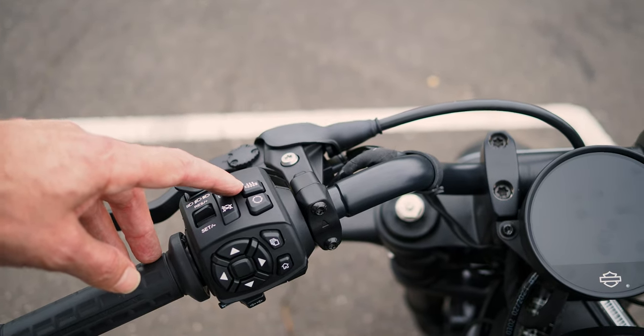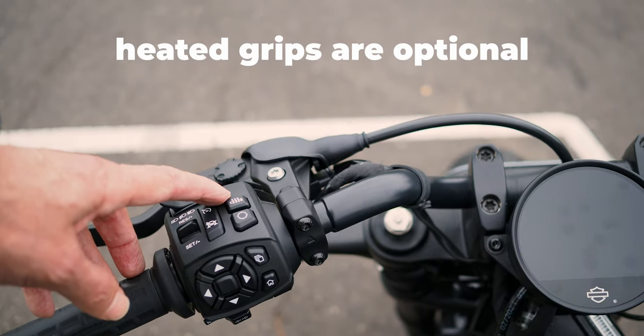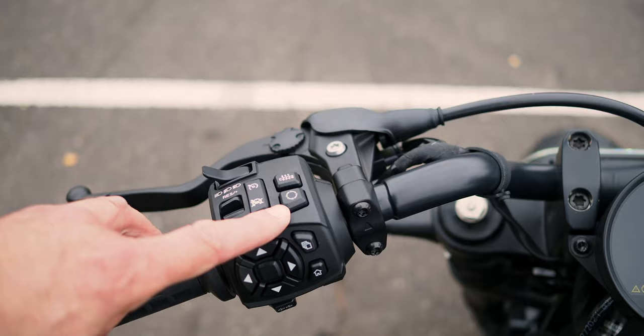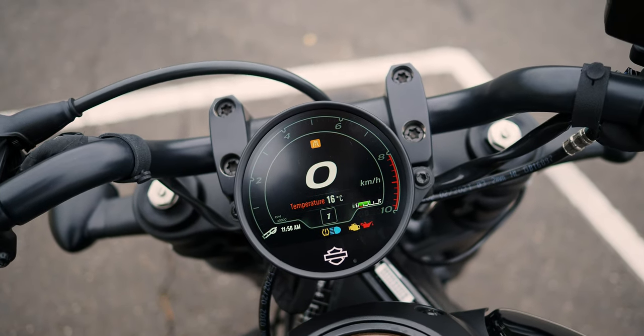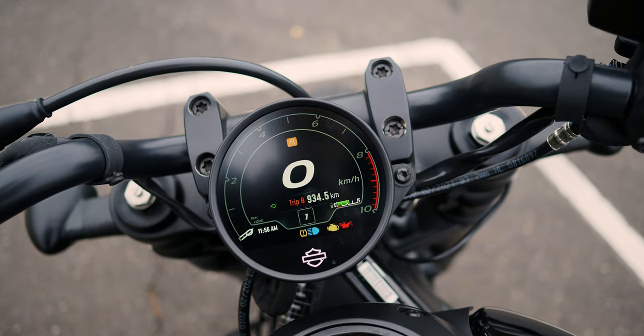You do see a heated grip button here, but this bike does not come standard with heated grips - that button is on every Sportster S though. And this button here just cycles through this section of the menu, which has got temperature, range, trip A, trip B.